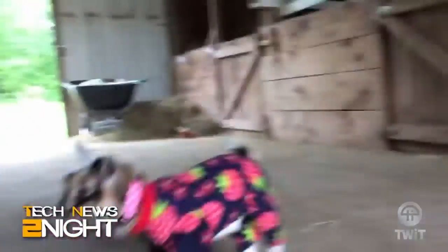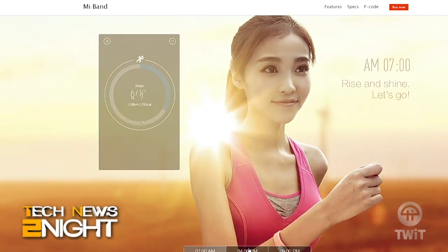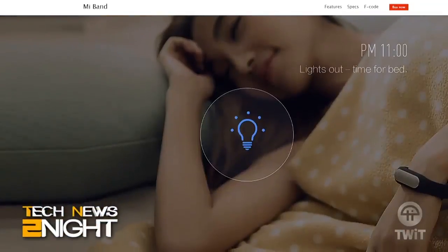New data from the IDC says Xiaomi is the second most popular purveyor of wearable devices, right behind Fitbit. The category of wearables includes fitness trackers and smartwatches, but the IDC report does not take into account the new Apple Watch, which has yet to release numbers. Xiaomi's most popular device is the Mi Band, which costs a measly $15 and has been around only since last August — compared to Fitbit, which was released way back in 2009.